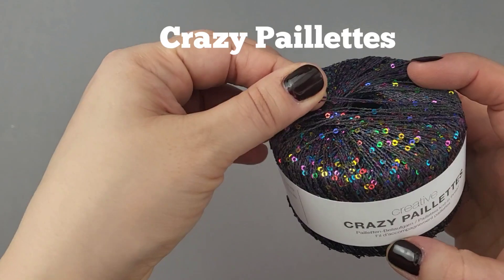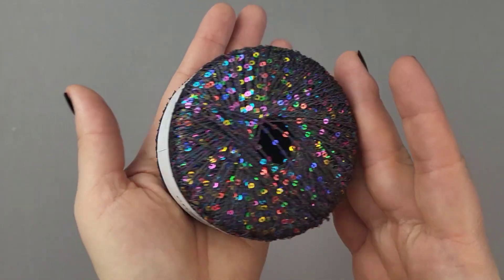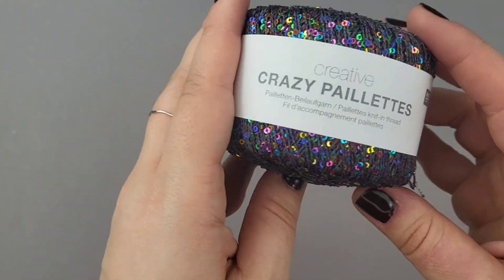Als erstes zeige ich euch das einzige Garn, das jetzt nicht auf der Nadel ist: das ist ein Glitzergarn namens Crazy Pellets – 25 Gramm, 110 Meter, 55% Polyamid und 45% Polyester. Das ist nicht auf Nadeln, weil ich es immer als Beilaufgarn laufe. Ich würde es höchstens häkeln – ich habe das Häkeln für mich wieder neu entdeckt. Ansonsten lässt es sich super als Beilaufgarn stricken.